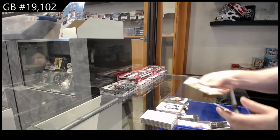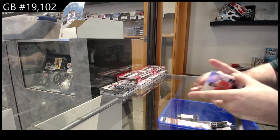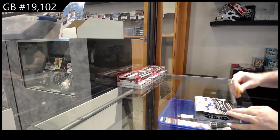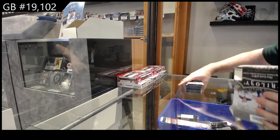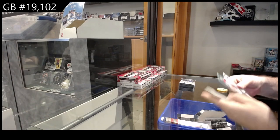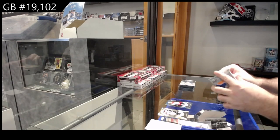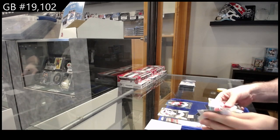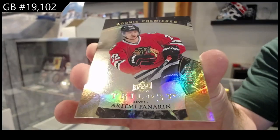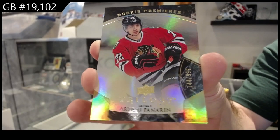And Jeru 849. First box was solid — some good Maple Leafs content: Nylander, Brown, Kapanen thus far. Let's hope we get some big stuff in this one. 572 for the Capitals — Backstrom. Good rookie, 9.99 — rookie Artemi Panarin for the Hawks.